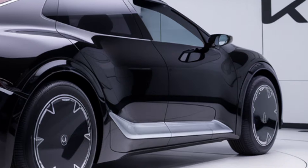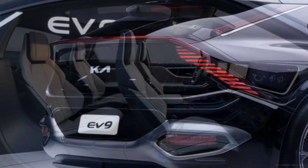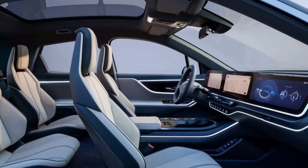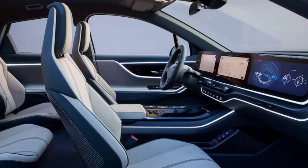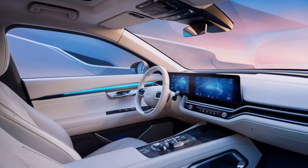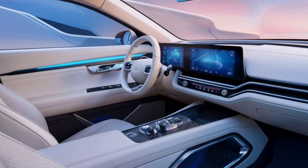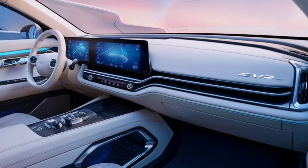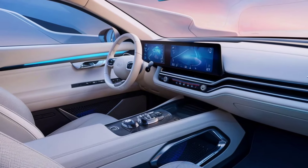The 2025 Kia EV9 is packed with state-of-the-art technology and safety features. The SUV comes equipped with Kia's latest version of its UVO Connect system, offering enhanced connectivity, real-time navigation, and remote access to vehicle functions via a smartphone app. The EV9 also features advanced driver assistance systems, including adaptive cruise control, lane-keeping assist, and a 360-degree camera system, ensuring a safe and confident driving experience. For those who enjoy a hands-free driving experience, the EV9 also offers Level 2 Plus autonomous driving capabilities.